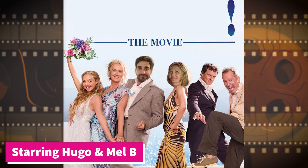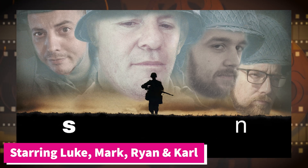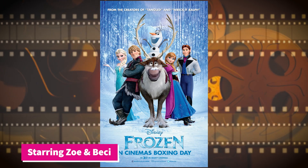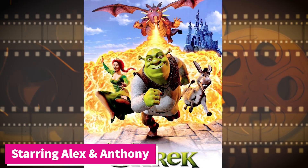So the answer to number one is Mamma Mia. And the answer to movie poster number two is Saving Private Ryan. And the answer to the third movie poster is Frozen. And number four movie poster, the answer is Aladdin. And the last one, movie poster number five — that's right, it's Shrek. Okay, well done to everybody that took part. I look forward to seeing your results as well, but I hope you enjoyed it, and well done to everybody.